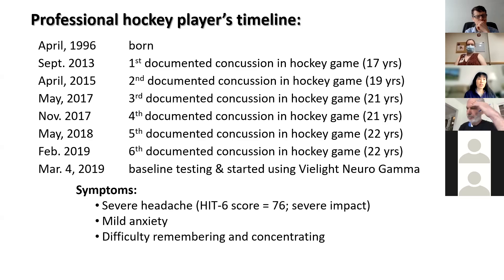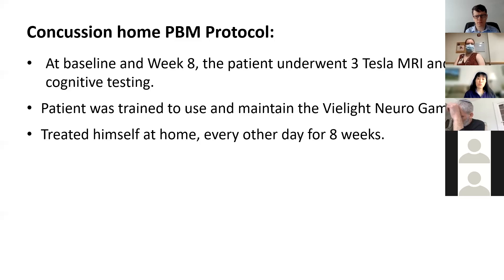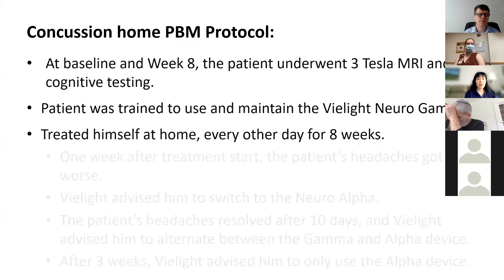Vielight told him they would give him one of their devices and asked if he'd be willing to come to the San Francisco VA for cognitive testing and neuroimaging before and after a period of treatment. He agreed, and we first saw him in March of 2019. At baseline, we gave him a battery of neuropsychological tests, and he also underwent structural MRI, arterial spin label perfusion MRI, resting state functional MRI. Then we sent him home with the Vielight Neuro Gamma device to use every other day for eight weeks.